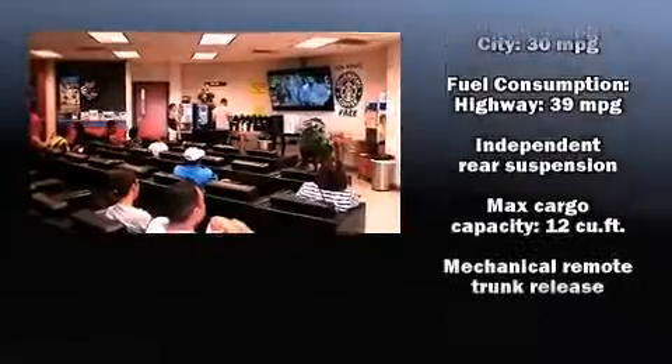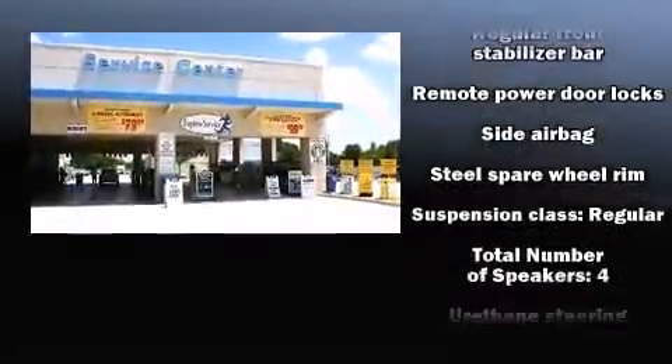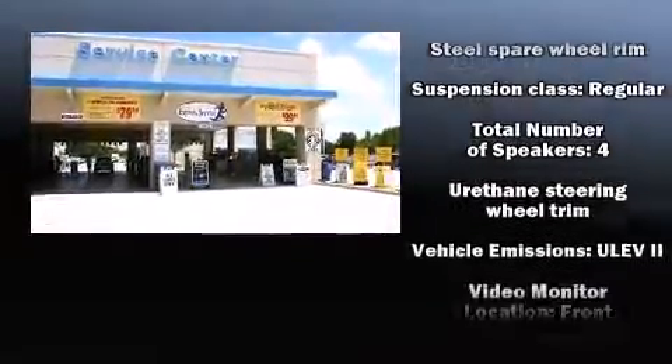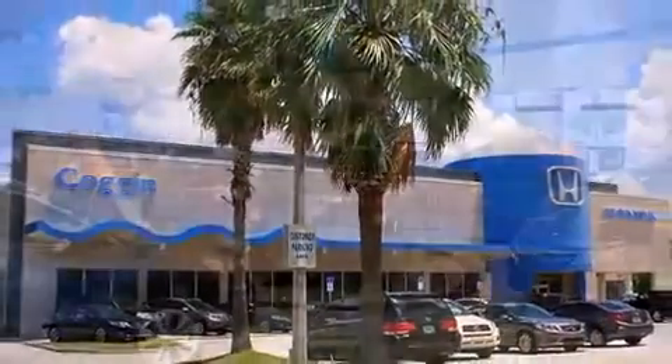Safety equipment has been integrated throughout, including head curtain airbags, front side impact airbags, traction control, brake assist, a security system, and ABS brakes. For added security, Dynamic Stability Control supplements the drivetrain.